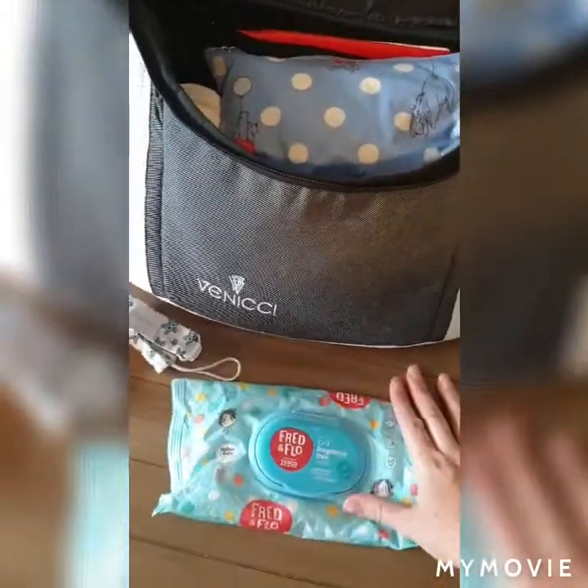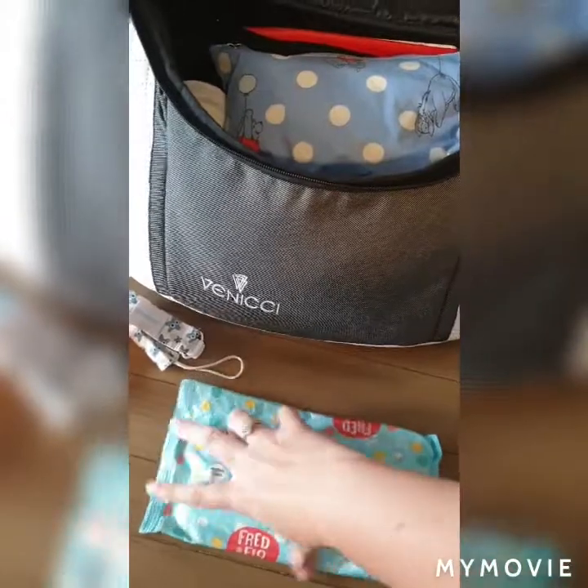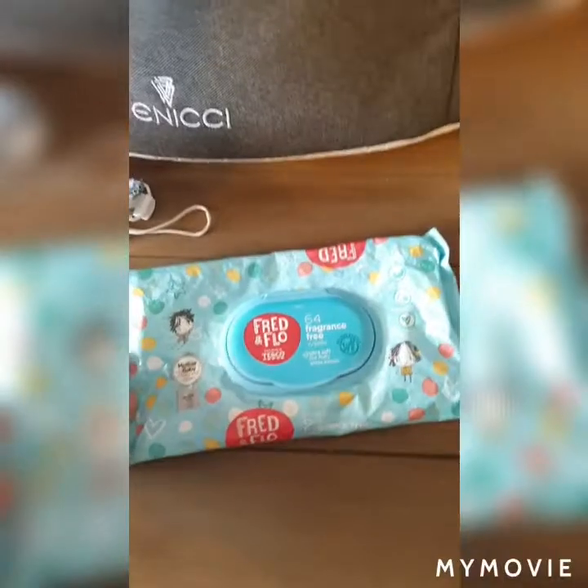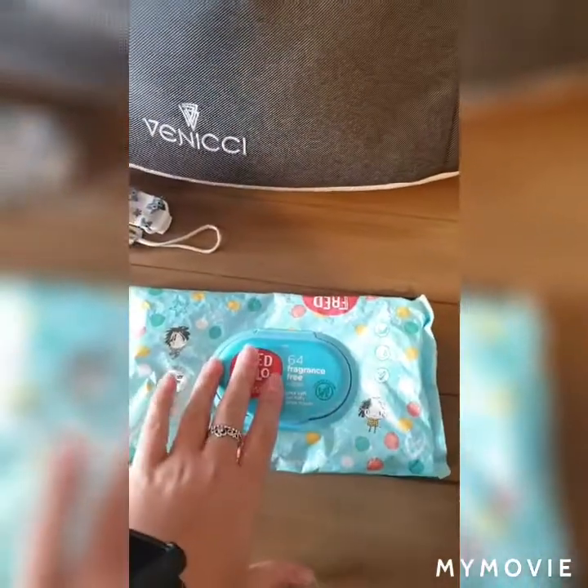We've got some rather gnarly-looking Fred and Flo baby wipes — poking them back in there so they stay dry. I quite like these, they're fairly cheap. We bought a job lot of them a few months ago. I like to buy the big packs whichever ones are on offer.